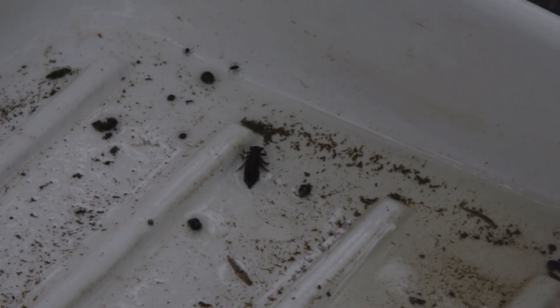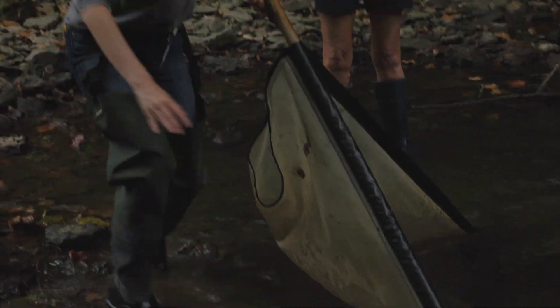We're here today with Missouri's Stream Team and we're monitoring water quality. We'll go over how to sample for macroinvertebrates in the stream, how to sample for water chemistry, how to do a visual survey of the stream, and then we'll go over stream discharge — the amount of stuff that's flowing through the stream.